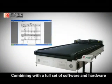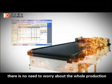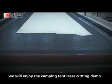Combining with a full set of software and hardware, there is no need to worry about the whole production. Now, with combing fabrics, we will enjoy the camping tent laser cutting demo.